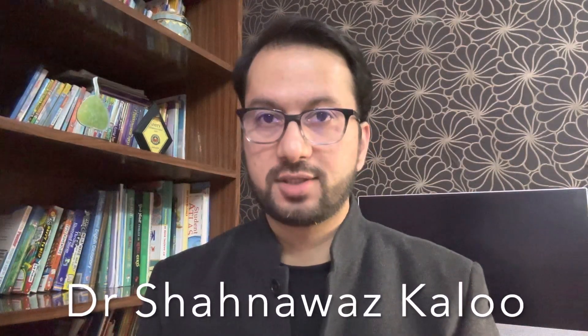How do we treat liver cancer? Hello friends, I am Dr. Shah Nawaz and today we are going to talk about liver cancer and its treatment.